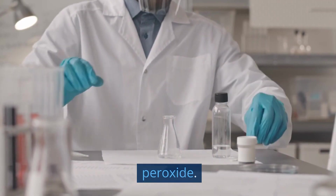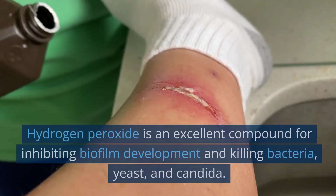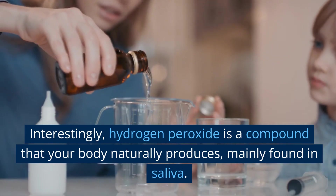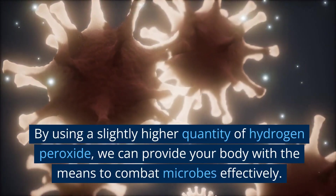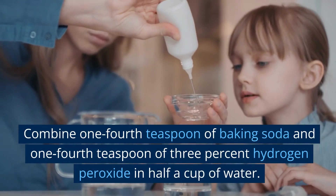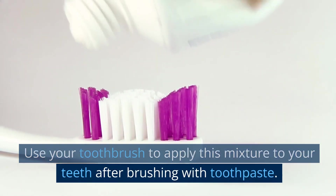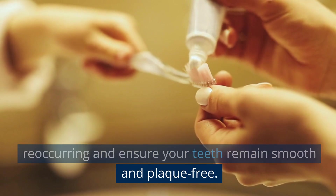Onto the second ingredient: hydrogen peroxide. Make sure to use 3% hydrogen peroxide, readily available at your local drugstore. Hydrogen peroxide is an excellent compound for inhibiting biofilm development and killing bacteria, yeast, and candida. Interestingly, hydrogen peroxide is a compound that your body naturally produces, mainly found in saliva. By using a slightly higher quantity, we can provide your body with the means to combat microbes effectively. Combine one-quarter teaspoon of baking soda and one-quarter teaspoon of 3% hydrogen peroxide in half a cup of water. Use your toothbrush to apply this mixture to your teeth after brushing with toothpaste. By doing so, you'll help prevent biofilms from reoccurring and ensure your teeth remain smooth and plaque-free.